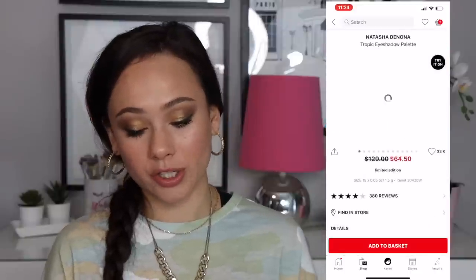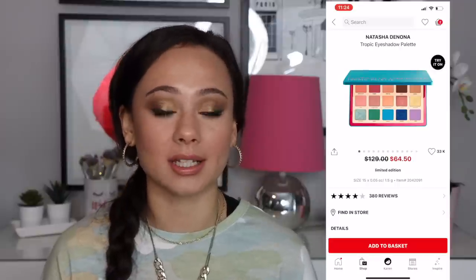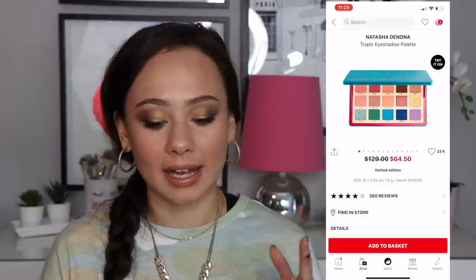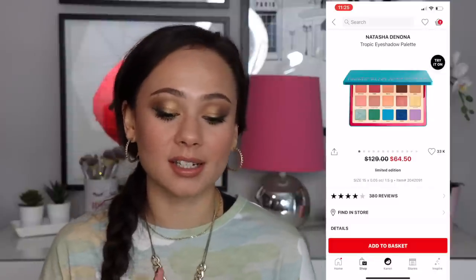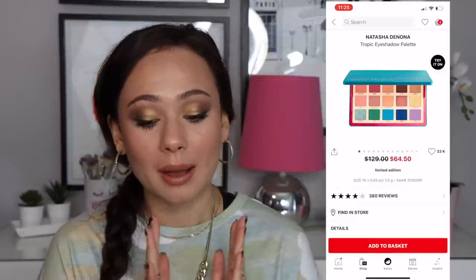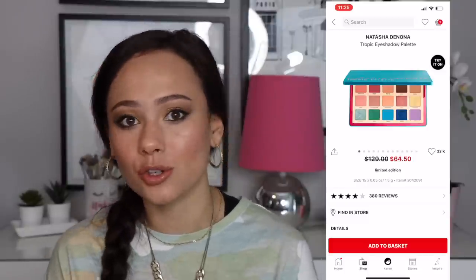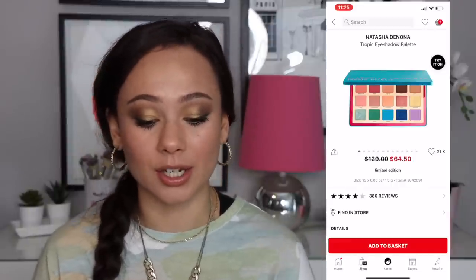There's also the Natasha Denona Tropic eyeshadow palette. I like the colors — it's a fun bright palette — however the bottom row is not very good, you're not getting what you think. The top two rows are beautiful, the mattes blend beautifully. The bottom row, which makes this palette stand out, is not so good. It's not a bust at $64 versus the $129 I paid, but if you expect every single color to work perfectly this isn't the palette for you. For collectors it's a really great deal, but it's not a necessary purchase.